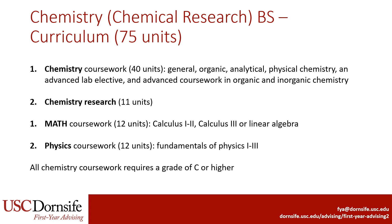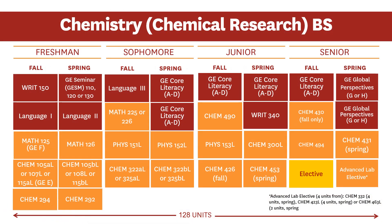Last up is Chemical Research, which is 75 units. This major still requires a significant amount of coursework in Chemistry as well as courses in Math and Physics. What sets this emphasis apart is that it also requires 11 units of Research in Chemistry. All Chemistry coursework requires a grade of C or higher to be used for the major. Note that research begins in the first year with Chemistry 294 and 292. As with all majors in the department, faculty recommend that students take Chemistry 107 and the remaining major-specific courses.